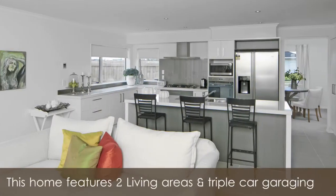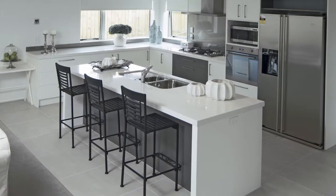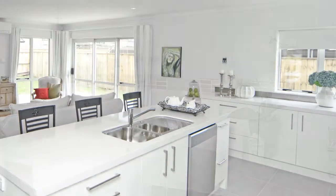The spacious five-bedroom home features two living areas and triple car garaging. The open-plan formal lounge along with the dining room flows effortlessly into the kitchen and family room, providing ample space for entertaining with ease.